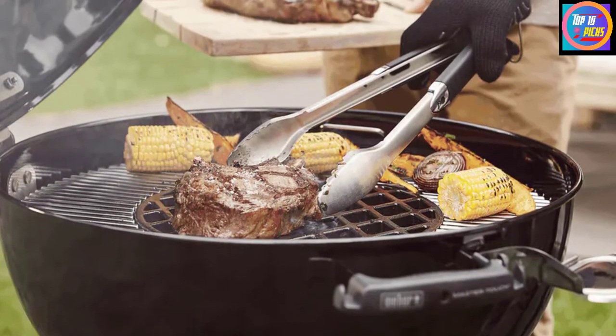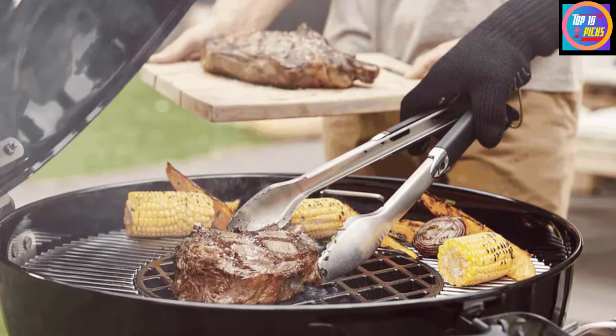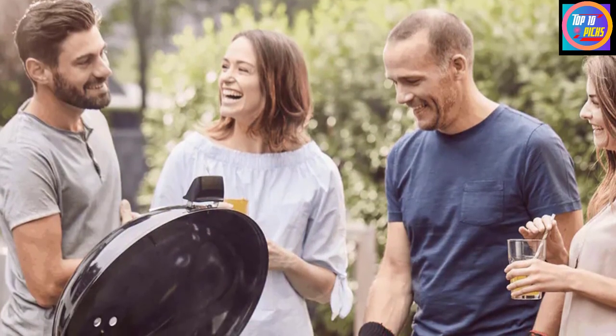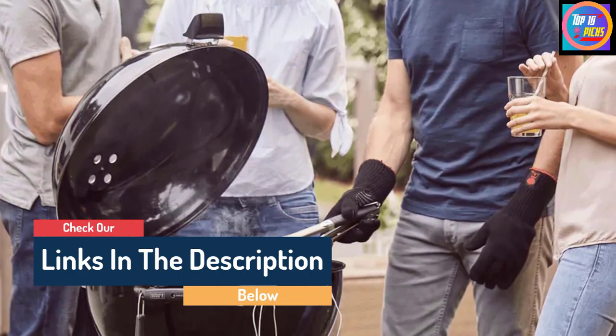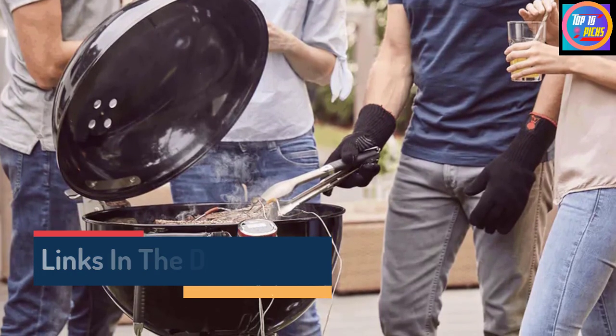You can also invest in the gourmet barbecue system inserts to go with your barbecue — we're talking pizza stone, poultry roaster and more. An attached hinged lid makes checking on the progress of your food a hassle-free experience, while a hinged cooking grate means adding more fuel is easy too. There's a built-in lid thermometer as well, and this model's tool hooks are also a handy feature.